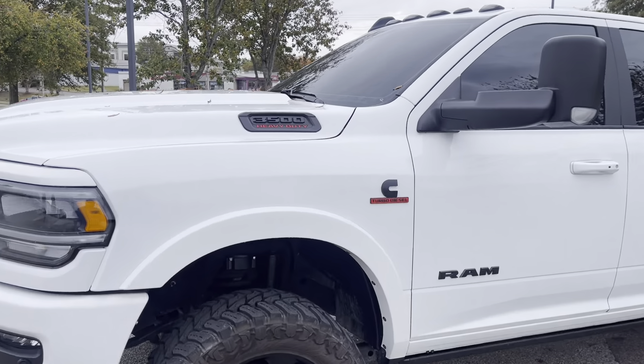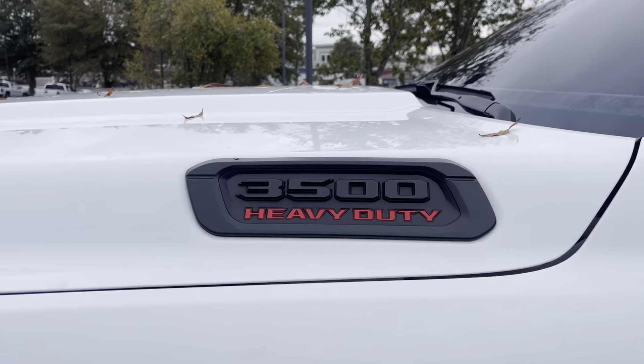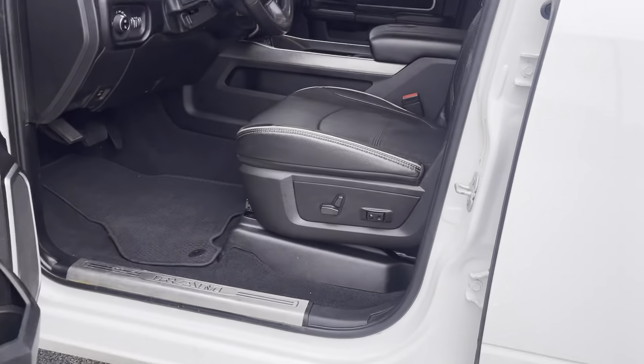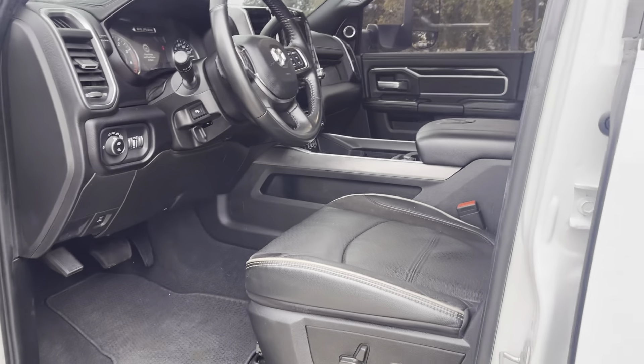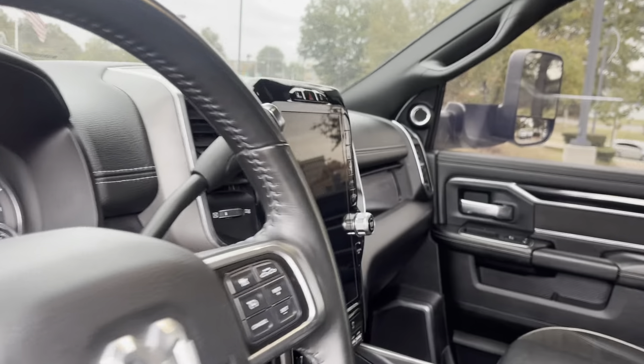Hi friends, Jack Windley, one of the salesmen here at Sunrise Buick GMC at Wolfchase. Hey, check this out — this here's a 2022 Ram 1-ton. That's correct, folks. This is the 3500 Heavy Duty with the turbo diesel Cummins in it.